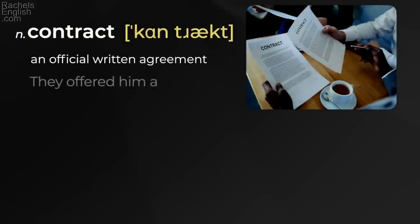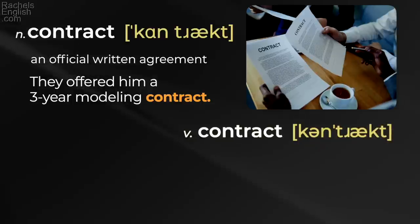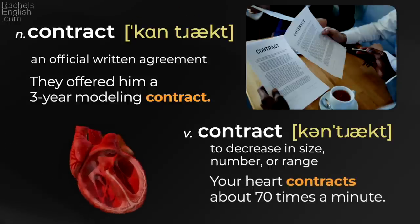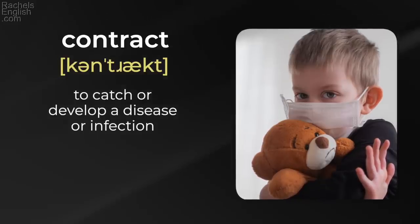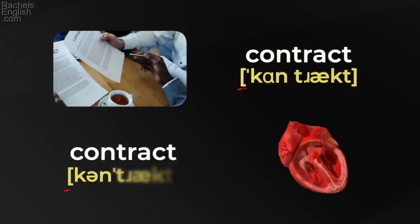'Contract' — an official written agreement. 'They offered him a three-year modeling contract.' 'Contract' — to decrease in size, number, or range. 'Your heart contracts about 70 times a minute.' The opposite is expand. 'Wood doors expand and contract depending on moisture and humidity.' Also 'contract' — to catch or develop a disease or infection. 'He contracted COVID-19 at a birthday party.' 'Contract' / 'contract.'